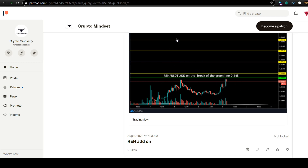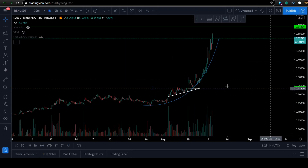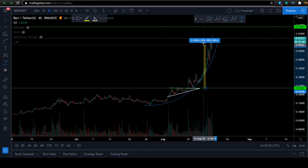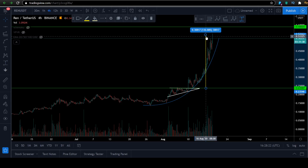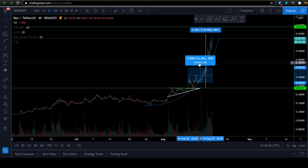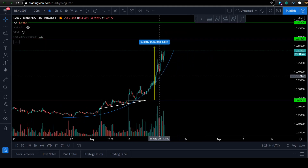Even a dog can take that trade. So join my Patreon group. Let me zoom in here — $0.24, that's the breakout zone. If you were in my group, that's the green line of the ascending triangle, and there we entered the position. I'm still holding REN. I'm up 130% on my position. We're talking about a timespan of nine days. In nine days. This is ridiculous.